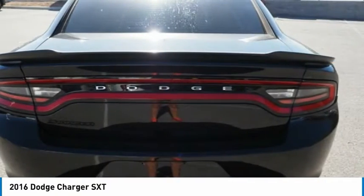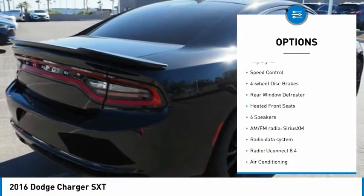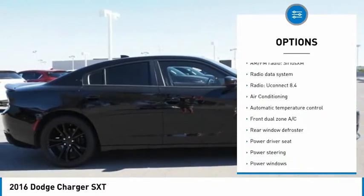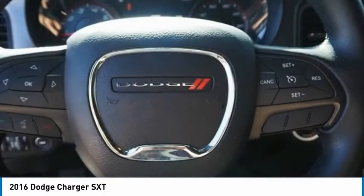Here are some of this vehicle's great options: electronic stability control, alloy wheels, brake assist, traction control, remote keyless entry, fog lights, speed control, four-wheel disc brakes, rear window defroster, heated front seats.